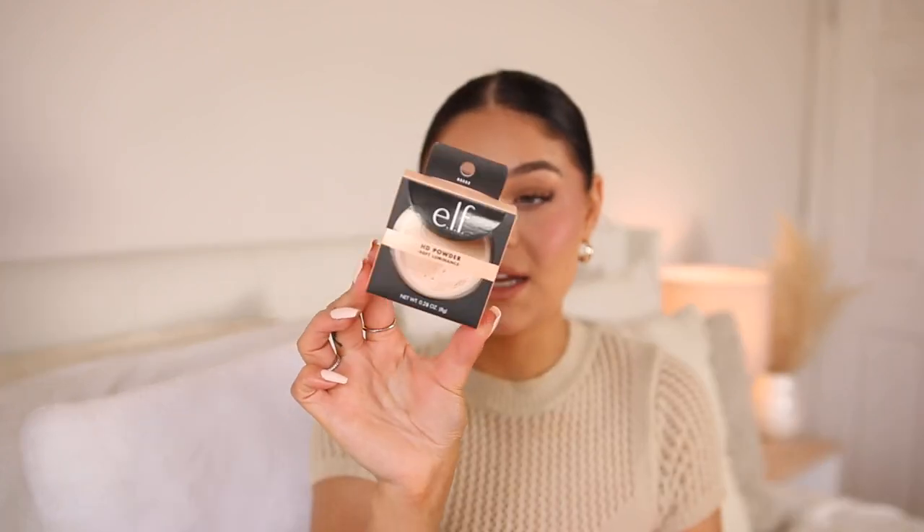I also picked up the elf HD soft luminance powder. I wanted to try it out because I love all their other powders — the halo glow setting powder and the pink powder. This one is apparently supposed to give more of a softer type of finish so I'm excited and intrigued to try it out.